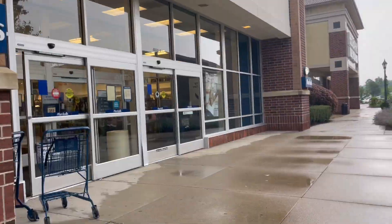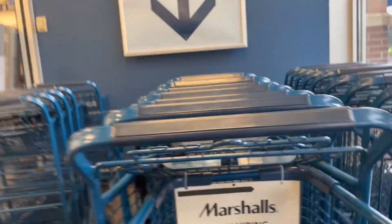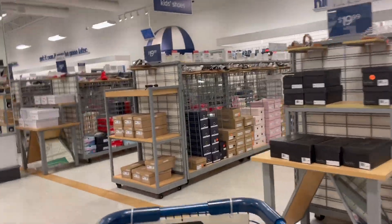All right, we're going inside the Marshalls. I haven't been in this store for a while and I like that there's a sign right above here that says 'Grab a cart — you'll need one.' Fine, I'll grab one. And just in here and to the right there's a shoe section, so we'll stop here real quick and take a look.